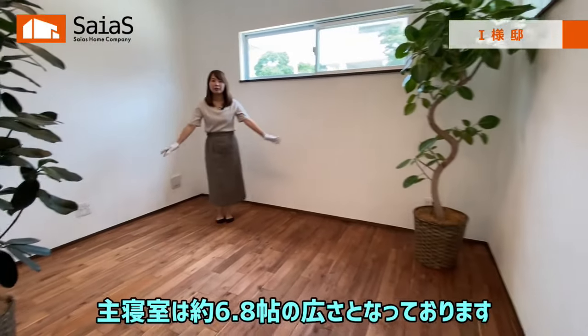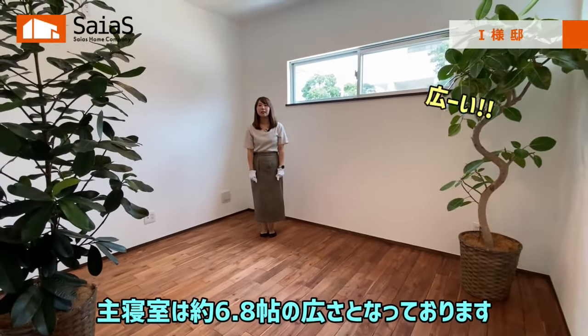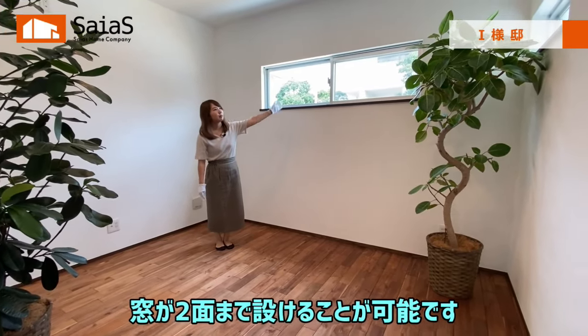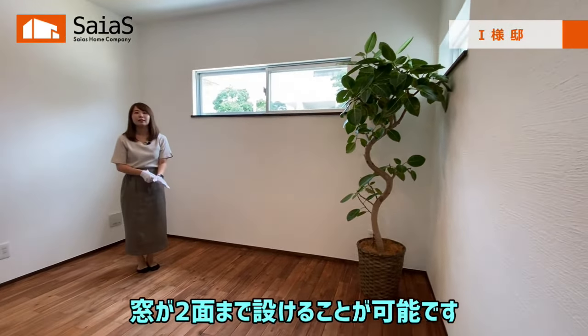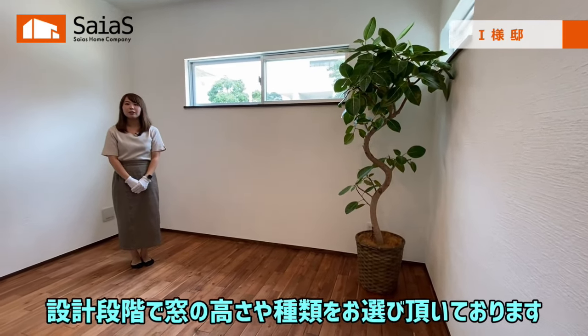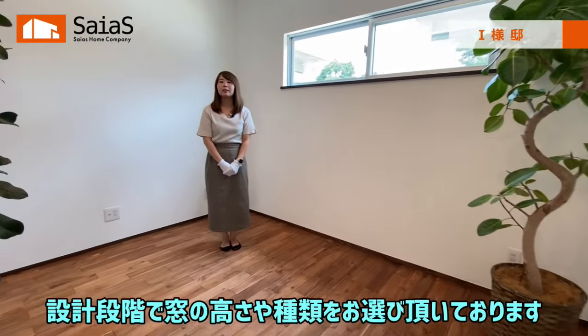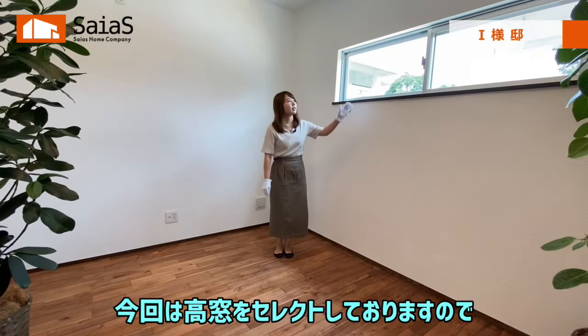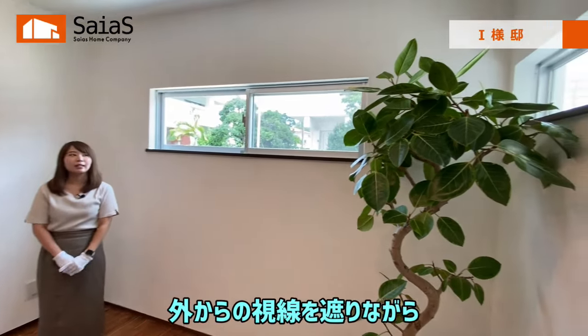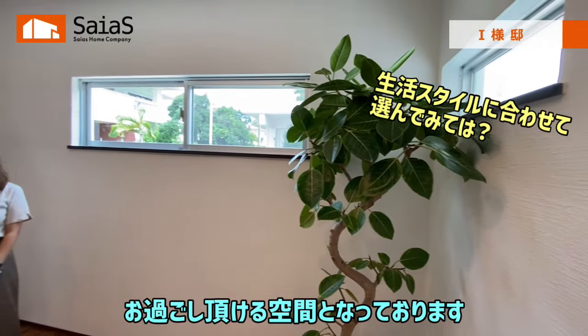続いて、寝室をご紹介します。寝室は約6.8畳の広さとなっております。サイアスホームでは標準仕様で、窓が2面まで設けることが可能です。今回は高窓をセレクトしておりますので、外からの視線を遮りながらお過ごしいただける空間となっております。